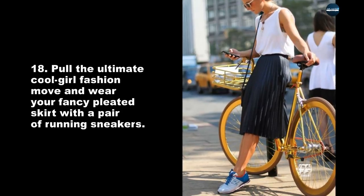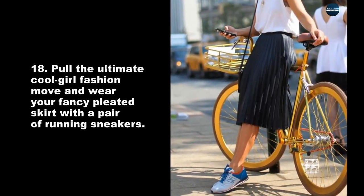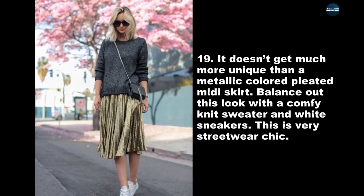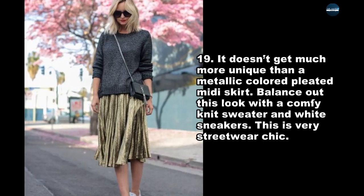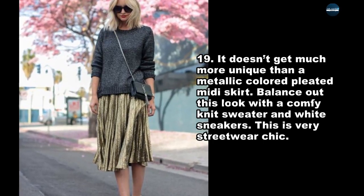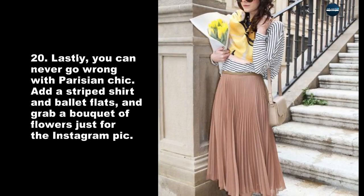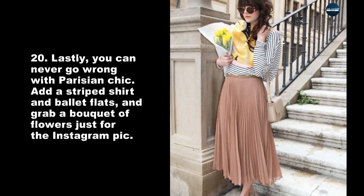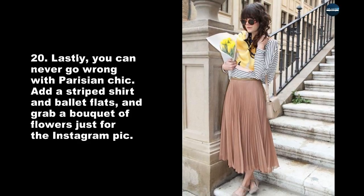Pull the ultimate cool girl fashion move and wear your fancy pleated skirt with a pair of running sneakers. It doesn't get much more unique than a metallic colored pleated midi skirt — balance it out with a comfy knit sweater and white sneakers for a very streetwear chic look. And you can never go wrong with Parisian chic: add a striped shirt and ballet flats, and grab a bouquet of flowers just for the Instagram pic.